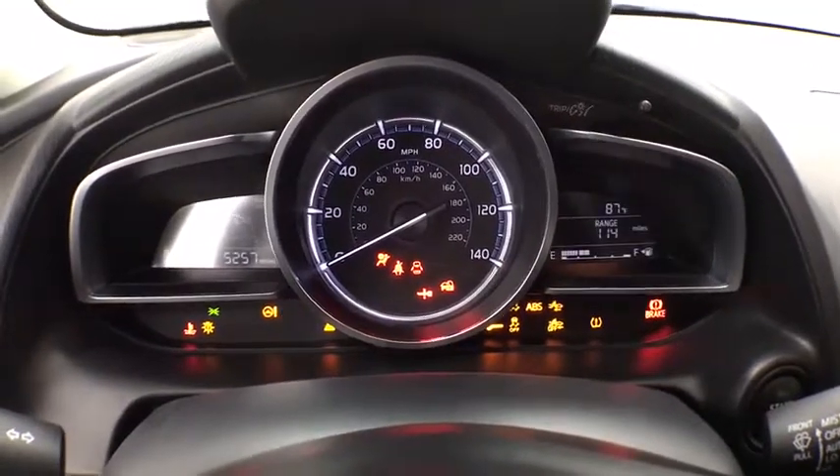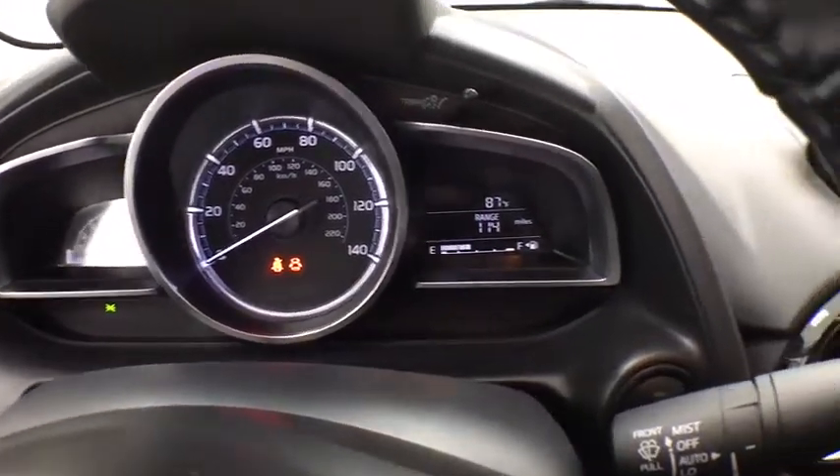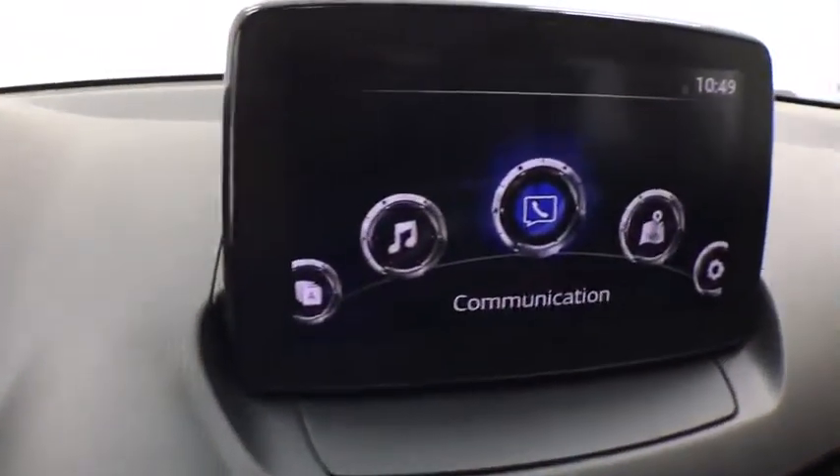Remote keyless entry, panic alarm, tachometer, driver vanity mirror, tilt steering wheel, front bucket seats, passenger vanity mirror, rain sensing wipers.